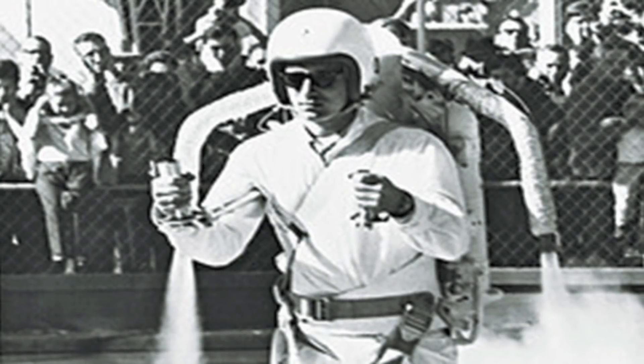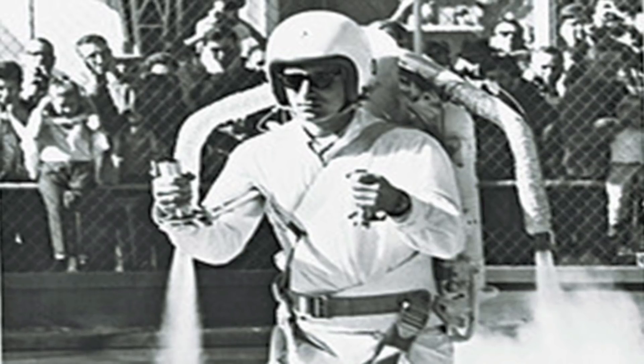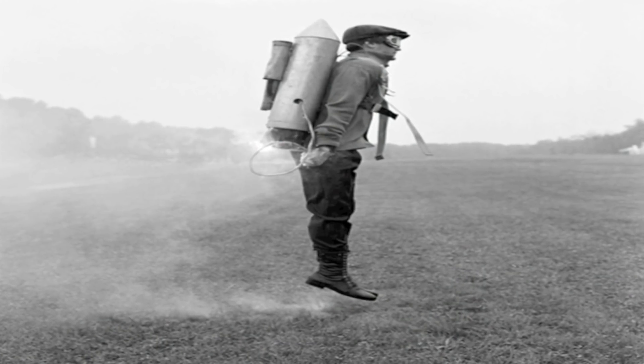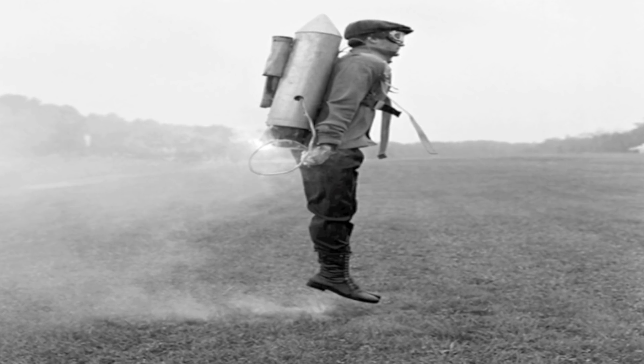The failure to develop a useful jetpack is primarily due to the physics of making a human being fly. We're just not aerodynamic creatures. Nothing in the shape of a human creates lift when we're moving through the air. That means that a jetpack has to create all the lift with pure thrust.